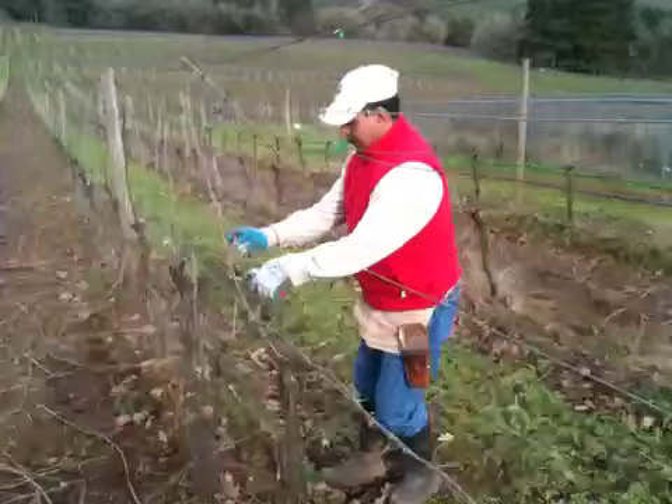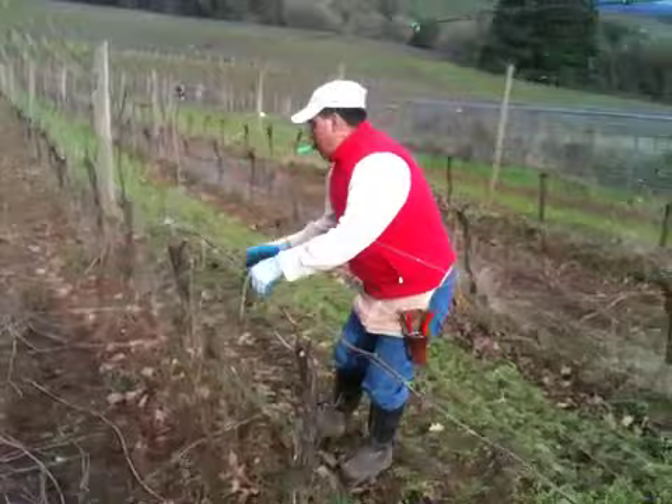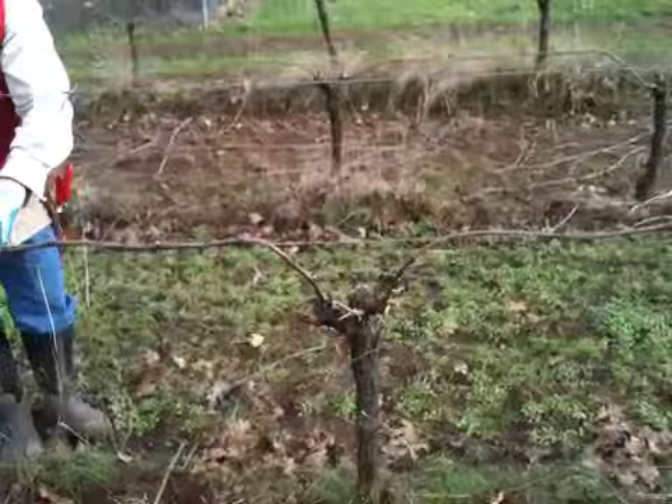These guys are very skilled, as you can see. They go very quickly. You can see those canes that were shooting upwards from last year are now bent down, and those will be the ones bearing fruit this year.